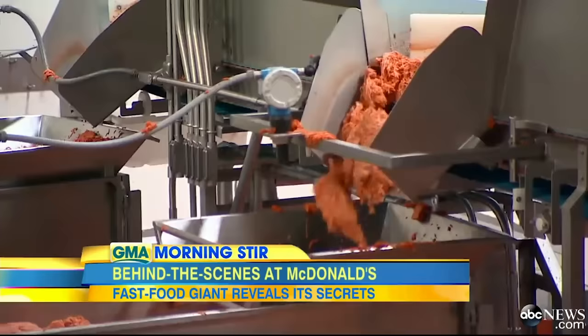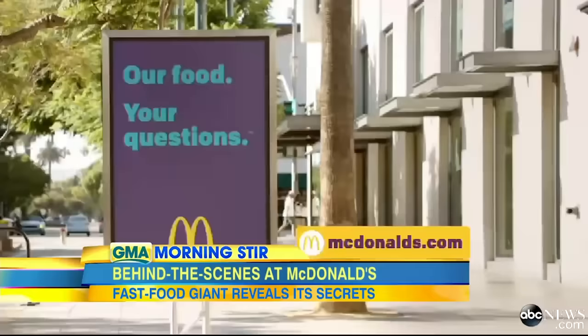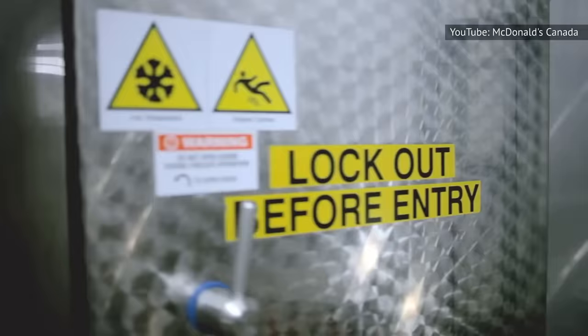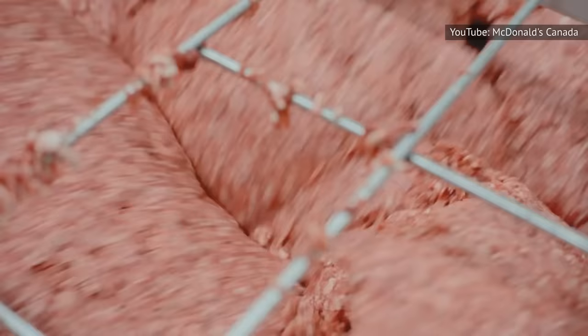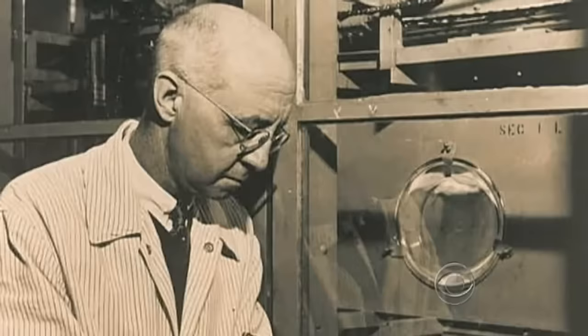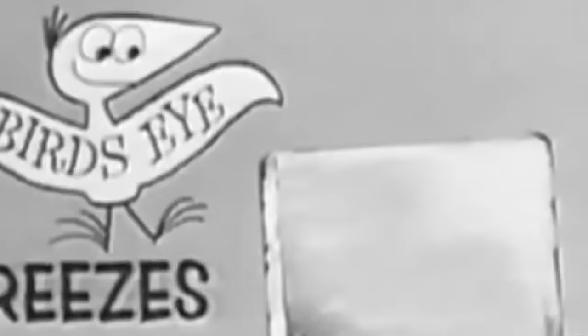Immediately after the ground beef blend is formed into patties in the processing plant, there's another important step that contributes to the classic flavor we've come to know and love from the Golden Arches. The standard McDonald's burger is flash-frozen immediately after shaping, in order to ensure that it is as fresh as possible when it hits the grill. Unlike slower-freezing processes, which can cause larger ice crystals to form in foods, flash-freezing can chill foods to temperatures below zero degrees Fahrenheit in just minutes. It was developed by Clarence Birdseye, the founder of Birdseye Frozen Foods, in 1924, and is responsible for much of the convenience food we enjoy today.